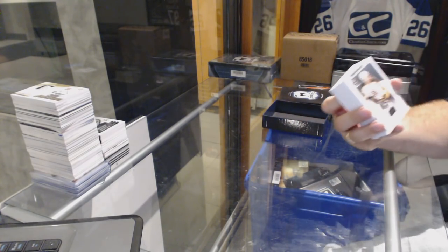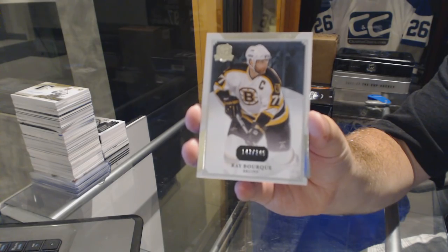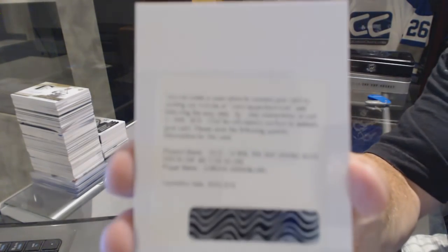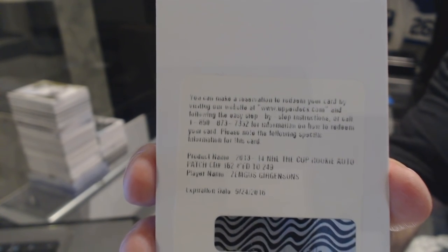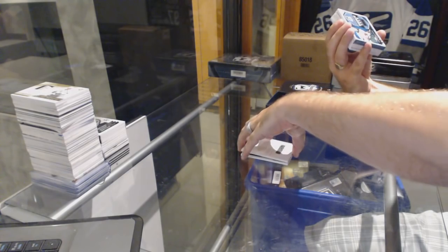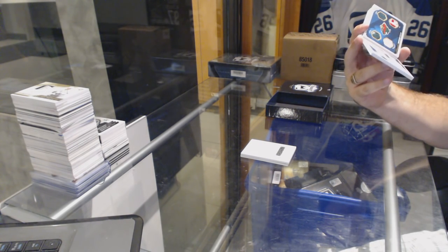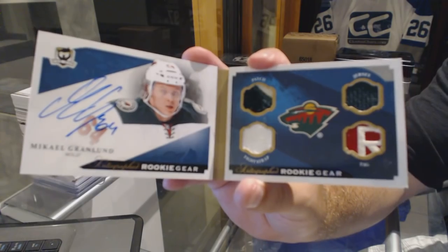We've got a Boston Bruins 249, Ray Bourque. We've got for the Buffalo Sabres the 249 rookie patch auto, Zemgus Girgensons — has potential to be a very nice swatch. We've got number 14 of 25, Autographed Rookie Gear Booklet, which features a patch, jersey, vice strap, and tag of Granlund for the Minnesota Wild.